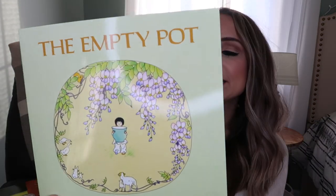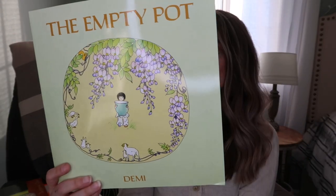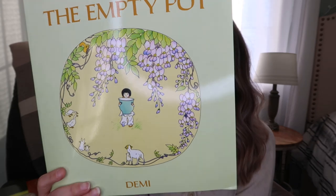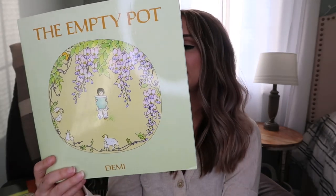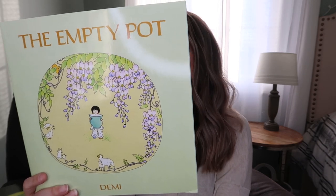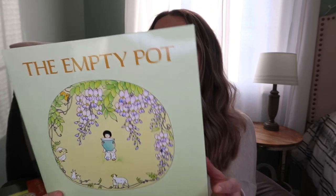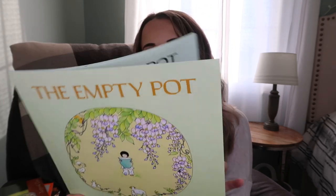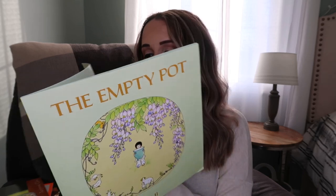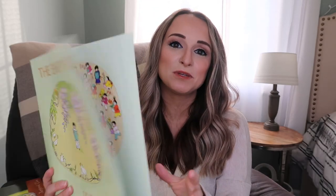This one is set in China and it's called The Empty Pot. The Chinese emperor announces an unusual test to choose an heir. The child who raises the best flowers from a seed given by the emperor will be his successor. Ping is unaccountably unable to get a seed to sprout. It's described as a lovely story well told and most attractively presented. I thought this would be great to go along with when we study China.